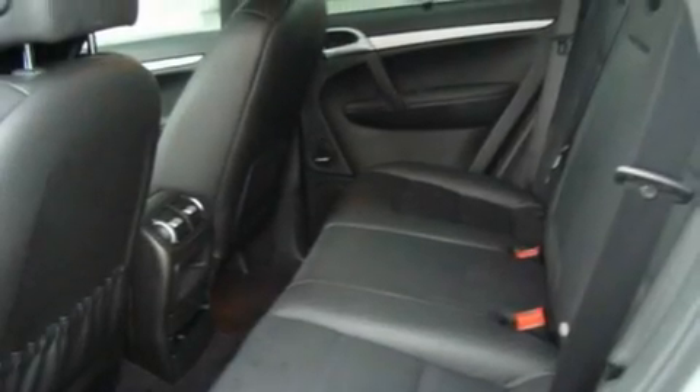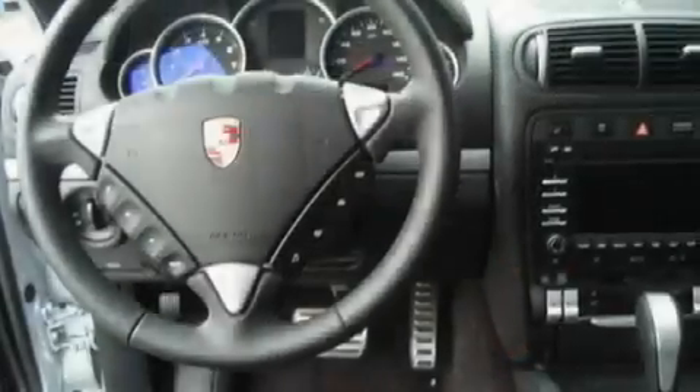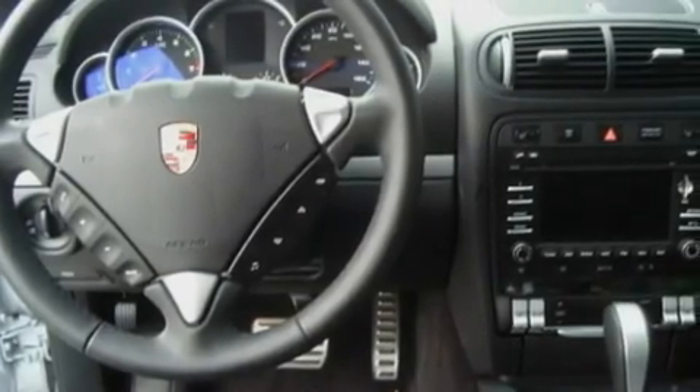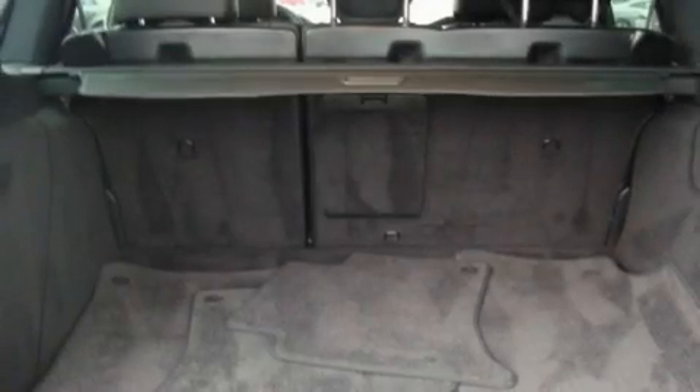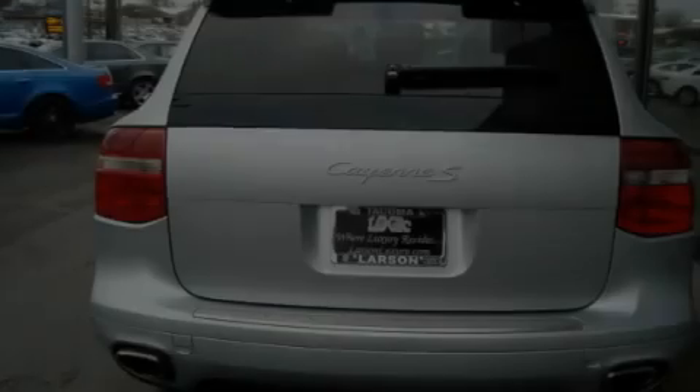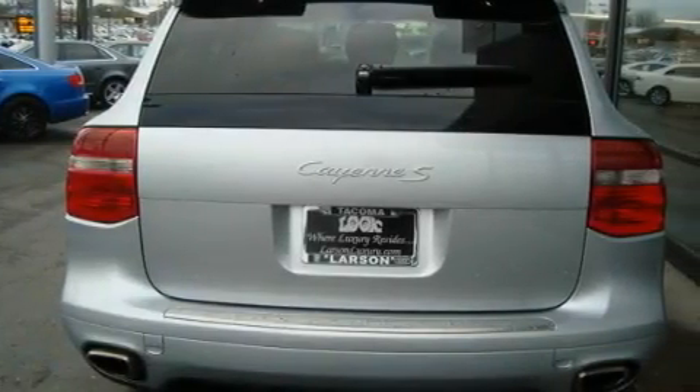Its top features include heated seats, air conditioning, a navigation system, a CD player, alloy wheels, traction control, cruise control, a home link feature, a rear window defroster, and a sunroof that enables you to fill the cabin with fresh air at the push of a button.